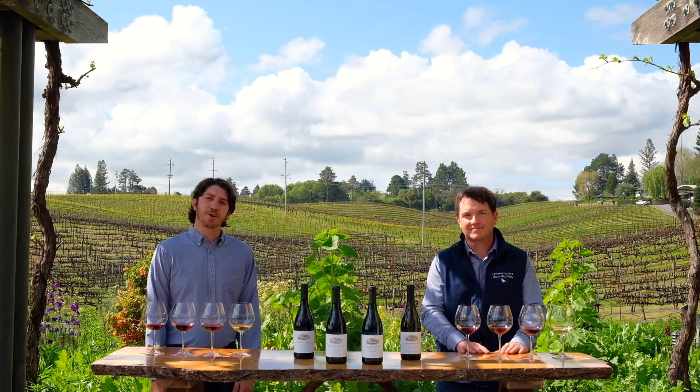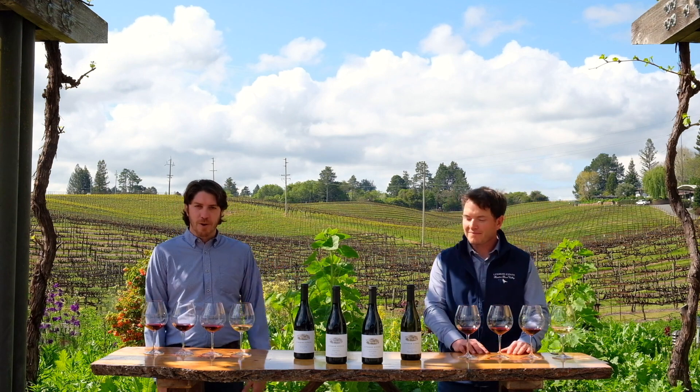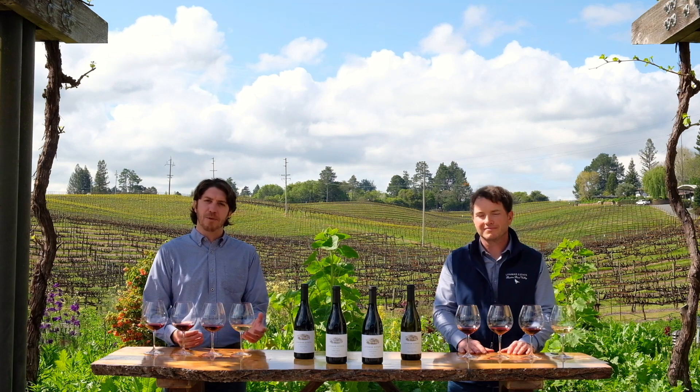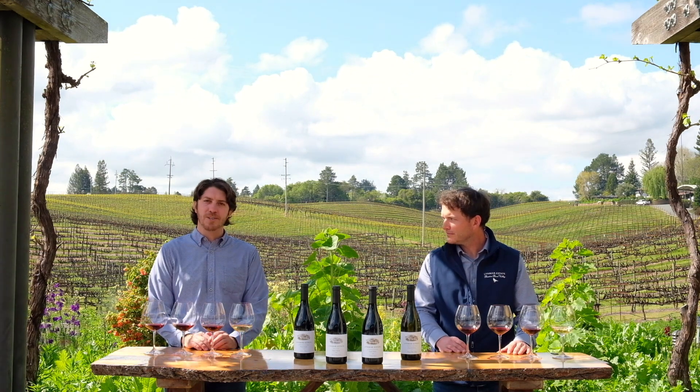Welcome everybody. We're back here at the Quail Hill Vineyard today. I'm joined with our winemaker Pete Sorbel. We are going to taste through these four wines that we're about to be releasing to our advocate members here in May. We have basically a very site-specific tasting today.